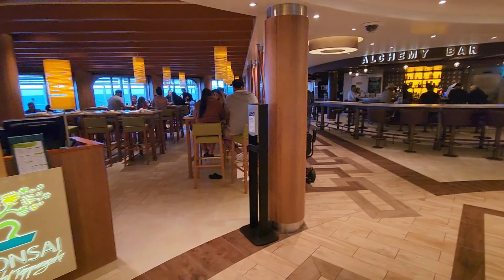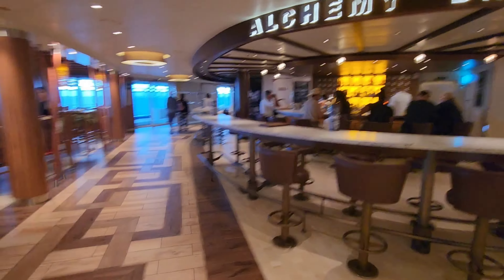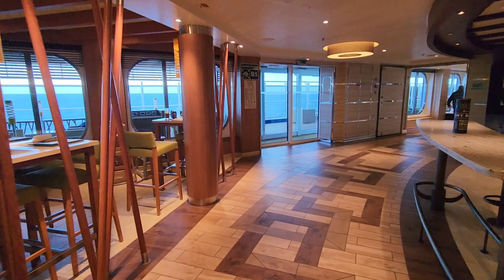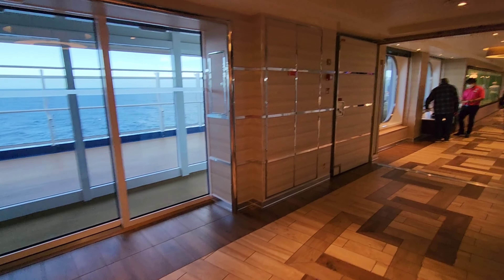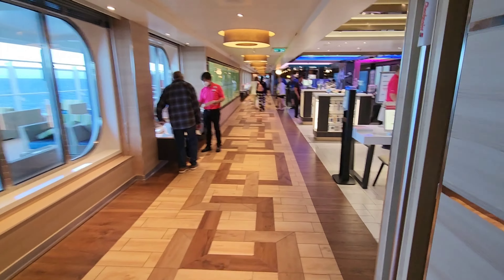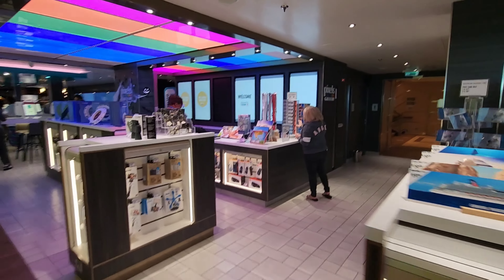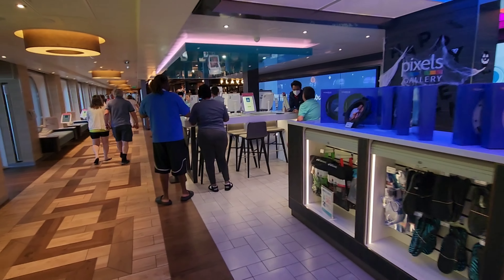To our left we have Bonsai Sushi, and then we have the Alchemy Bar — the most popular bar on board. Of course they have the best drinks and can make brand new concoctions as well, so definitely check them out. As you can see, the Lanai covers pretty much the whole space outside on deck five, so there's plenty of seating out there. Next to our right we are passing the Pixels photo gallery.